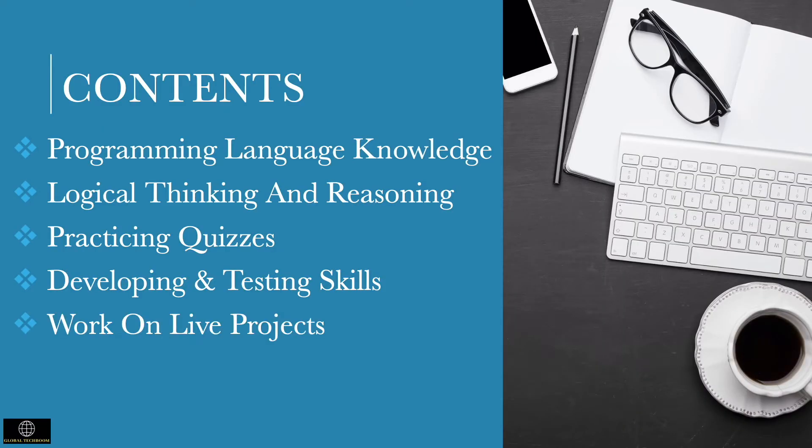There are some technical skills you need to know to become a good programmer. Technology is vast and there are so many tools, platforms, and languages coming out in the market. Here we will discuss some important technical skills you should have as a developer.